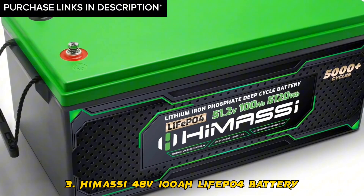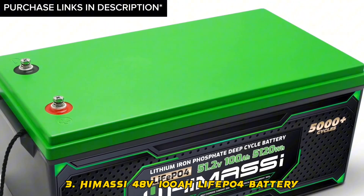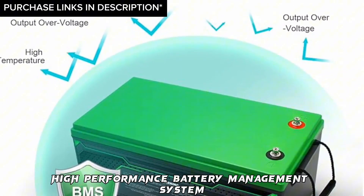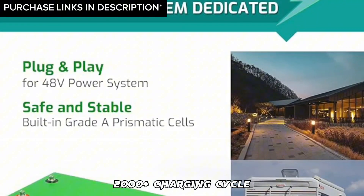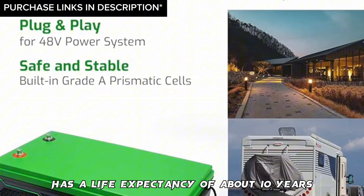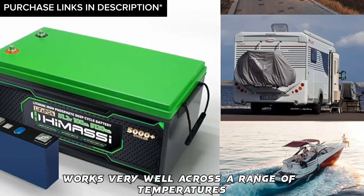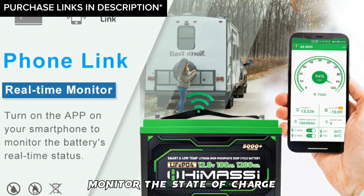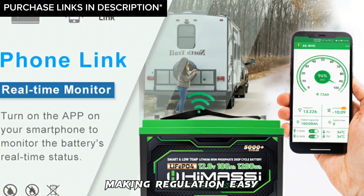Number 3: Himasi 48V 100AH LiFePO4 battery. Features: easy to install, high-performance battery management system, 2,000 plus charging cycles, a life expectancy of about 10 years, comes with a 1-year warranty, works very well across a range of temperatures, and is accompanied by an app that allows you to monitor the state of charge, the voltage, and the amperage, making regulation easy.